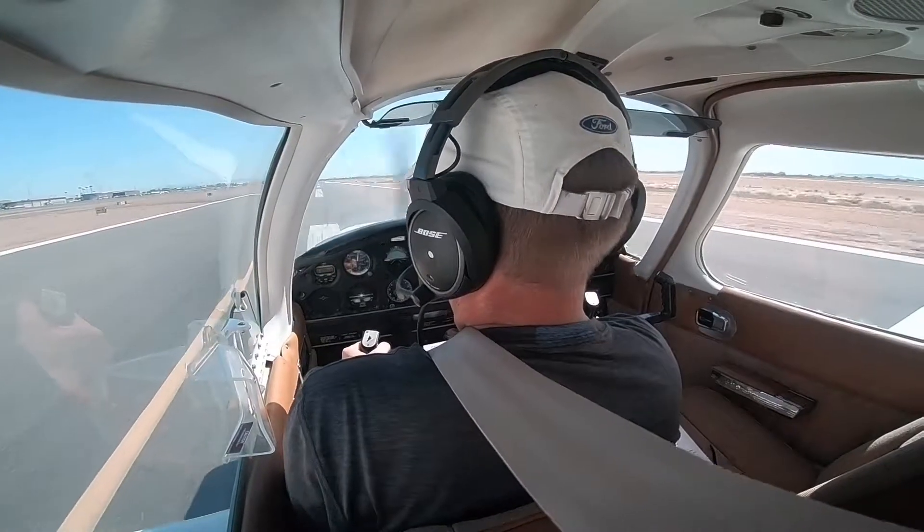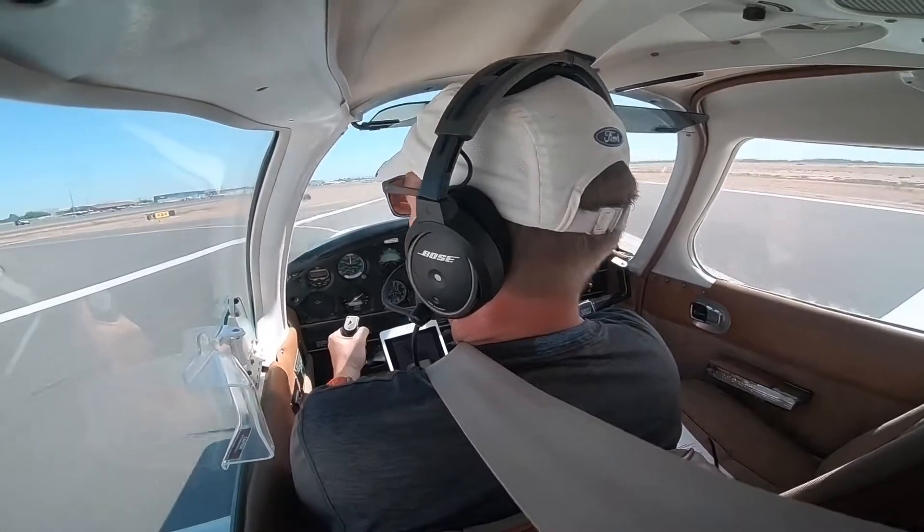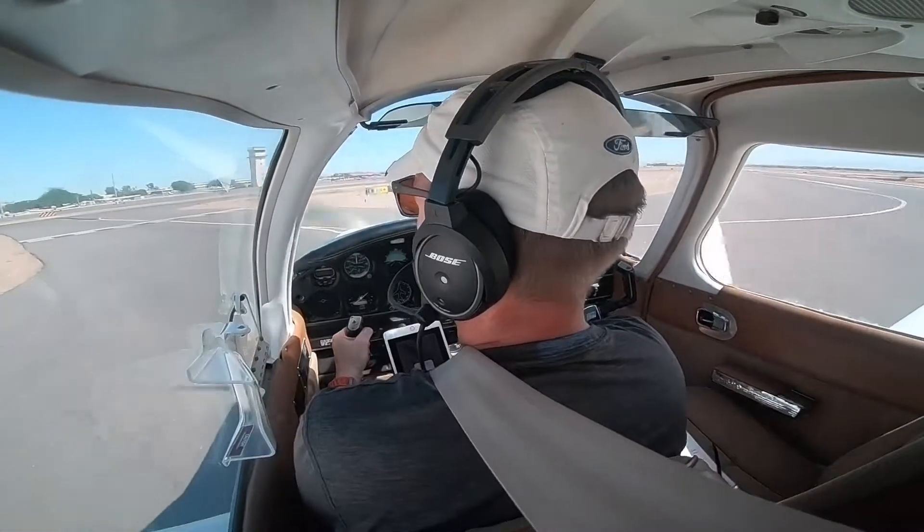3-4-Kilo, runway 4L, line up and wait, traffic is assessed on downwind. 3-4-Kilo, line up and wait, 4L.